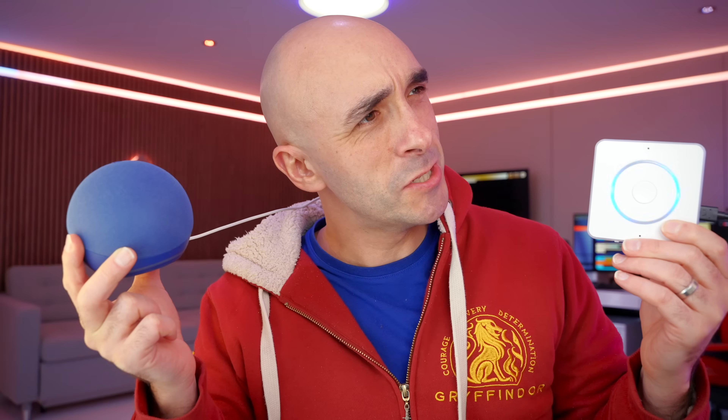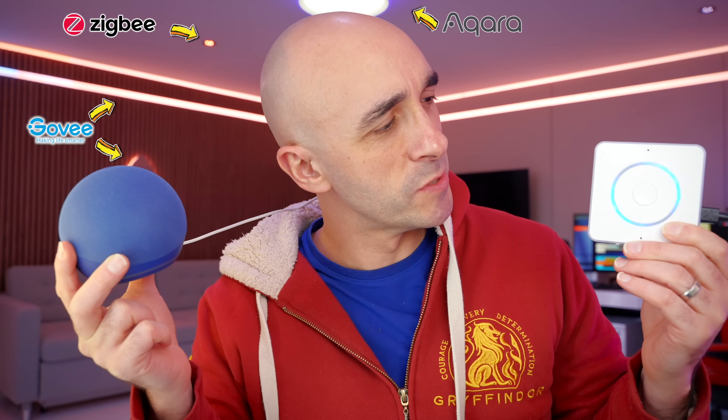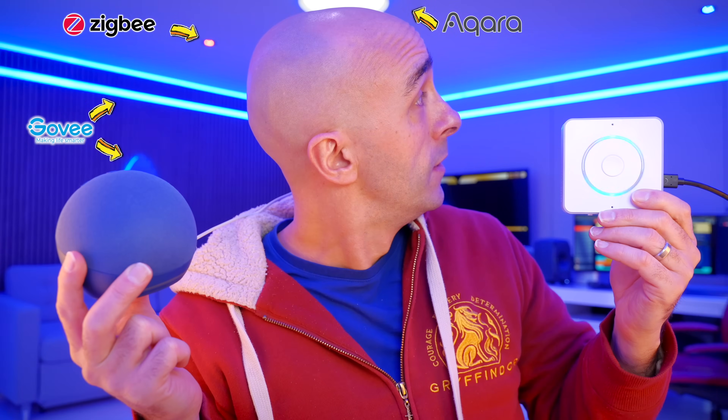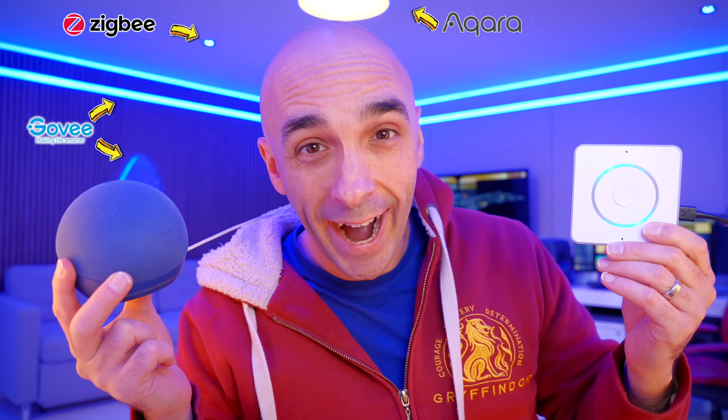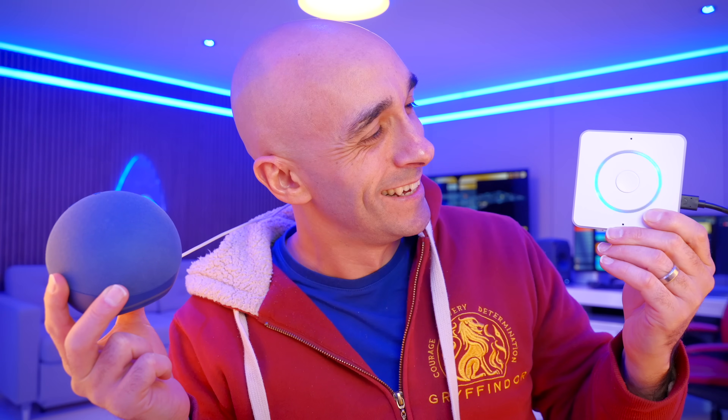OK, Naboo. Change the colour of all the lights in the ready room to blue and set the brightness to 100%. Affirmative. The colour of all the lights in the ready room was set to blue and the brightness was set to 100%.